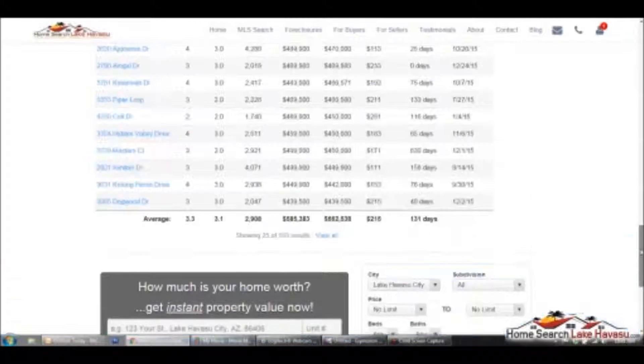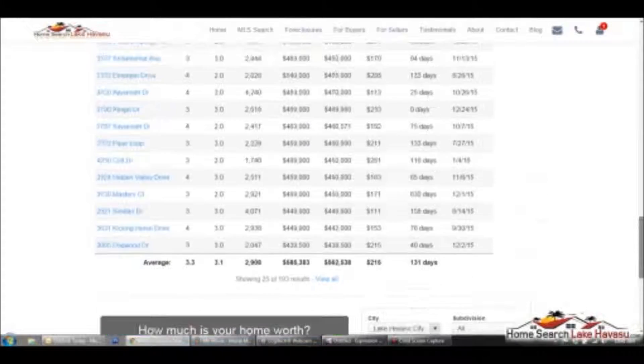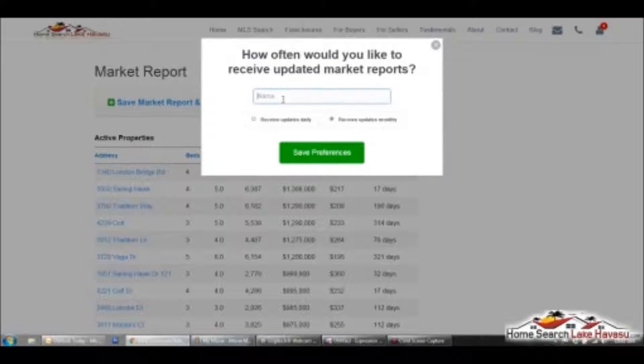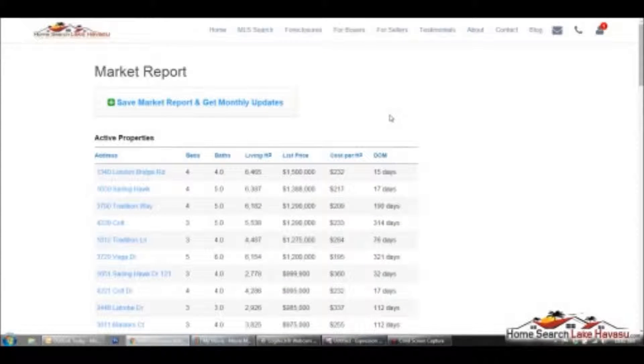You can also fill in your information here and get an instant home value for your house. It's just going to be a range, but it'll give you an idea if it's a good time to sell or not. Or you can just call me and I'll let you know for sure. If you want to save this, you just come up here, click save, and get monthly reports — put in your name. If you're really active you can do daily, but I'd suggest monthly so you're not bombarded, especially if you're already on my list getting property updates. You don't want to be bombarded with email. So you can save your preferences there and that will take care of that.